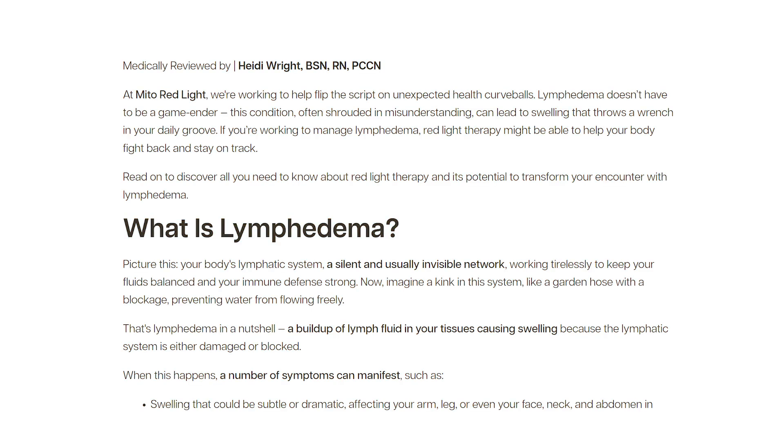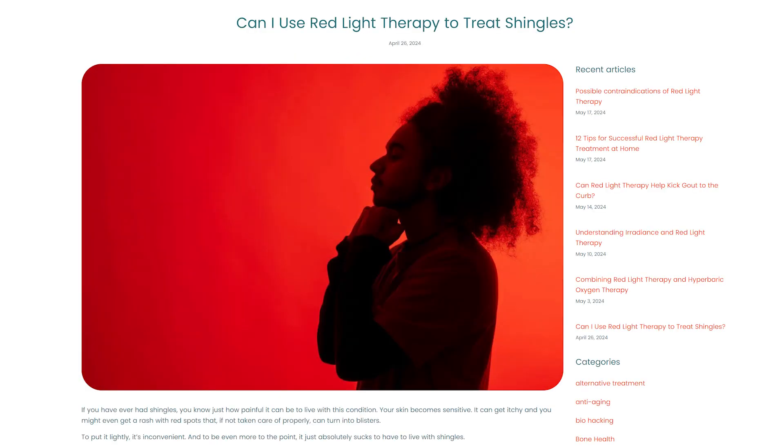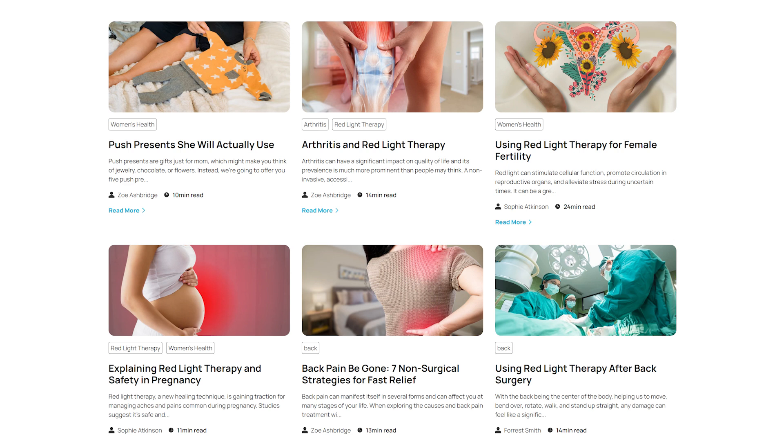Now it's time for new articles — I'm just going to run through all of these because there is a lot to cover. Mono Red Light have published an article on red light therapy for lymphedema and one on EMFs. Rook have an article on red light therapy for shingles. Kineon have published a heap of new articles including ones on back pain, red light therapy for pregnancy and fertility, arthritis, and a lot more.